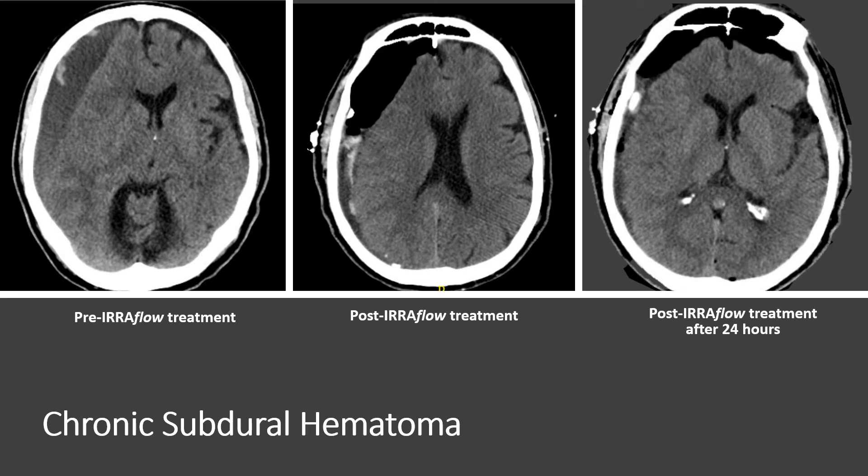This is a chronological CT showing the pre-operative study — you can see how much brain shift there was. The immediate post-op CT shows there is still some acute blood in the most dependent portion of the brain, and then within 24 hours the brain had re-expanded and a lot of that acute blood had been drained and evacuated.